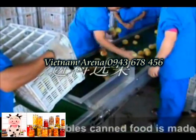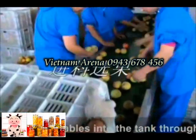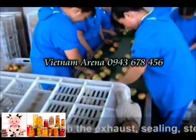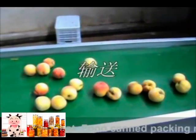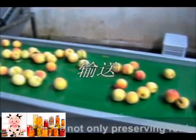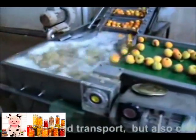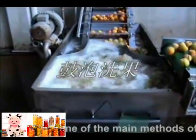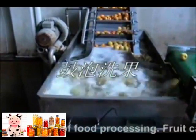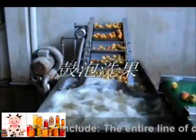Fruit and vegetable canned food is made from fresh fruit and vegetables processed into cans through exhaust, sealing, sterilizing, and cooling treatment. Food can packing not only preserves food for a long time and is easy to carry and transport, but also convenient and hygienic. It is one of the main methods of food processing.